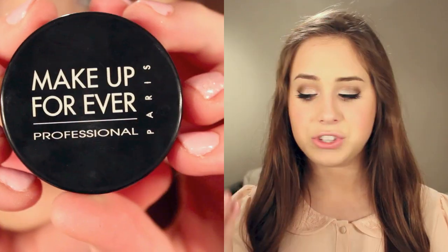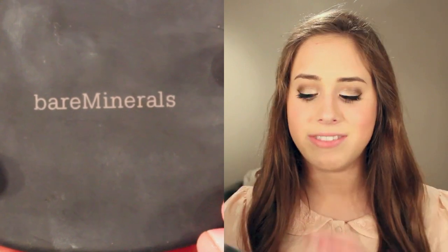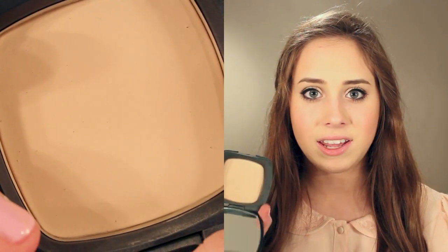I have two setting powders. One is the Makeup Forever HD High Definition Powder — it's a loose powder, which I'm not a big fan of, but it gives an amazing velvety feel to your skin. It doesn't give that white cast some SPF powders do. The other is my Bare Minerals Ready SPF Touch-Up Veil — definitely my favorite setting powder of all time. It's a translucent powder that doesn't look powdery or cakey. I love it.